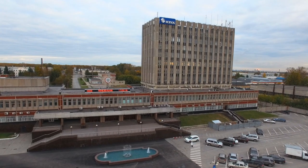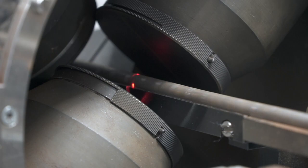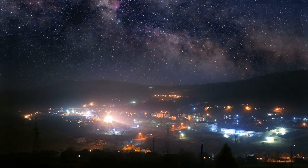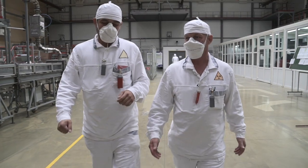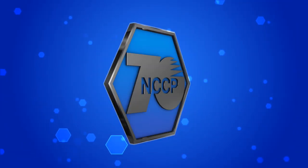Novosibirsk Chemical Concentrates Plant. We build an enormous enterprise. We make unique products. We bring peaceful energy to humanity. We are open to all new things. We accept the challenges and solve the most difficult tasks. NCCP — we produce energy.